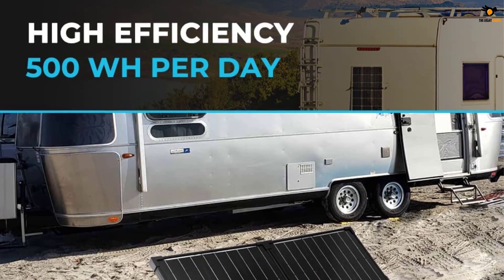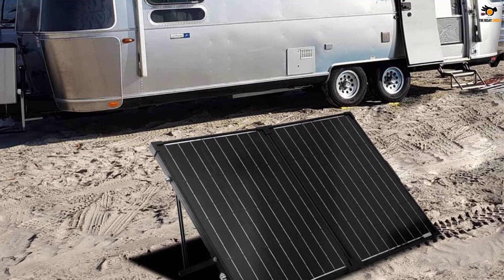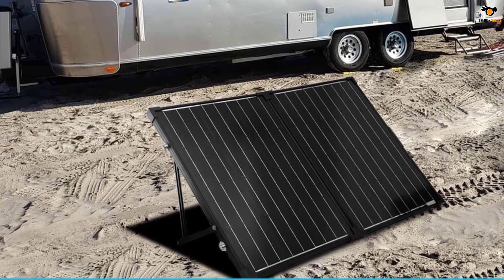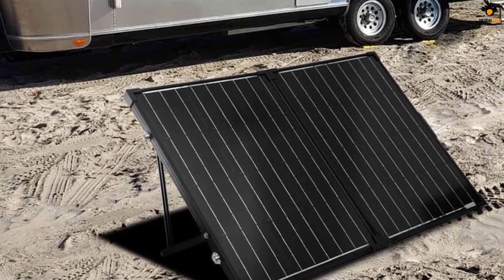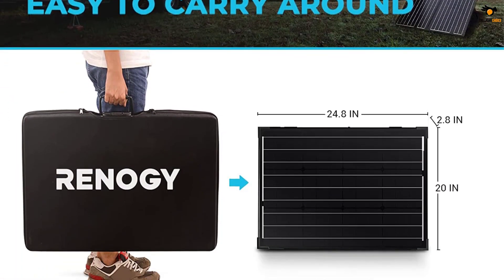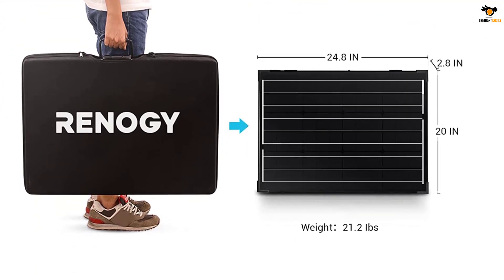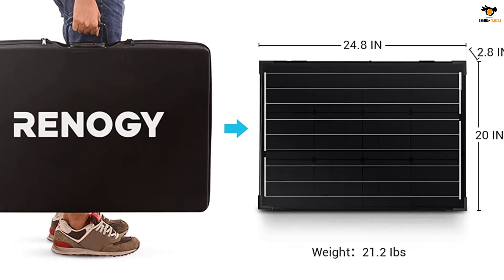However, you do not get any USB ports with this portable solar panel. Similar to most other portable solar panels, this one also uses a decently compact two-fold design. Since it is made for heavy-duty usage, you get a heavy-duty aluminum stand with it. In fact, you also get a five-year warranty with it, which is always great to have for long-term usage.